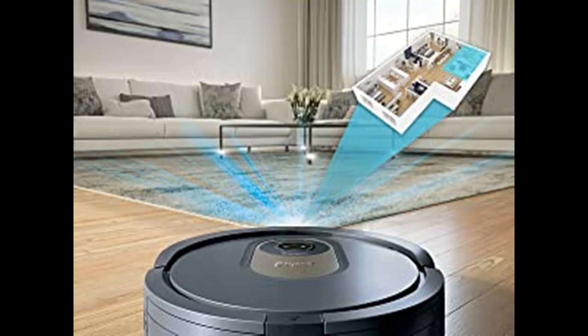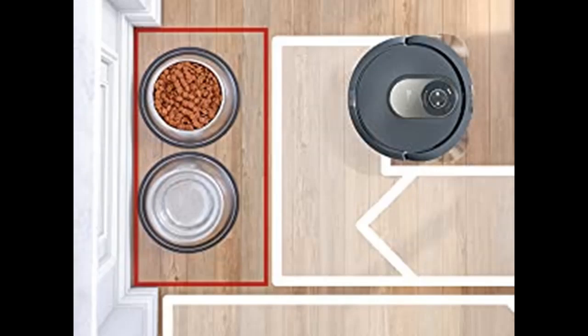Continuous Cleaning Contact: Shark's Innovative Power Fins Brush Roll digs deep into carpets and directly engages floors for incredible cleaning.